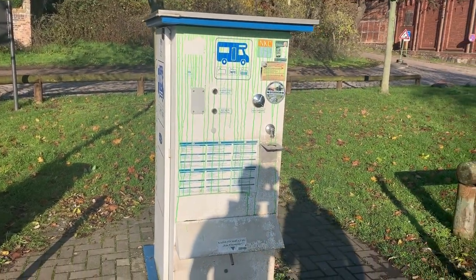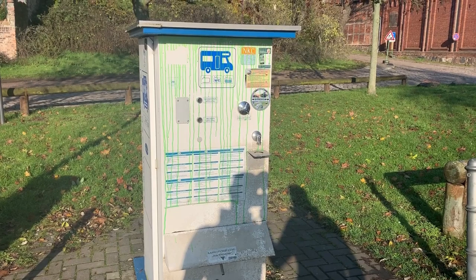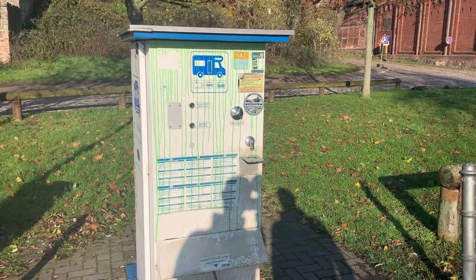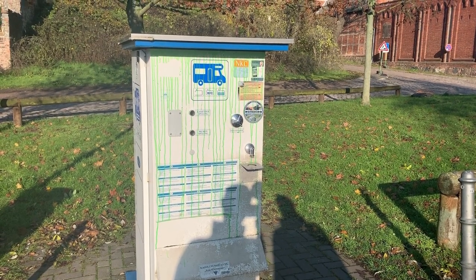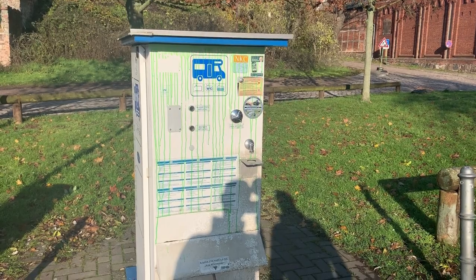Dazu muss man sagen: alles kostenlos. Das heißt, mit den 8 Euro, die ihr da drüben bezahlt, habt ihr das immer mit drin. Und selbst wenn ihr hier einfach nur mal entsorgen wollt und Frischwasser auftanken wollt, gibt es das alles hier an dieser Station. Und: Zwei, maximal drei Minuten, und ihr seid in der Innenstadt von Tangermünde. So nah kommt man wirklich selten an die Plätze.